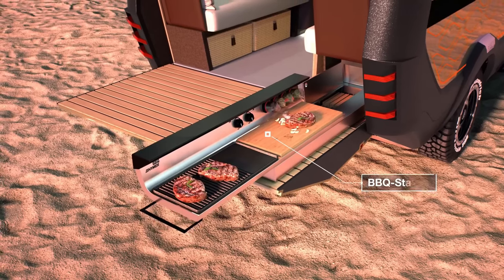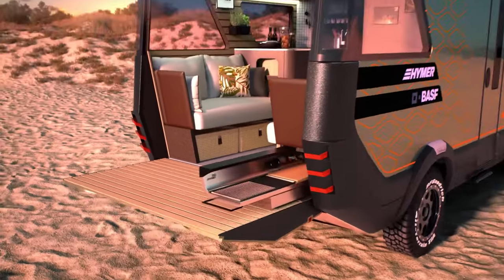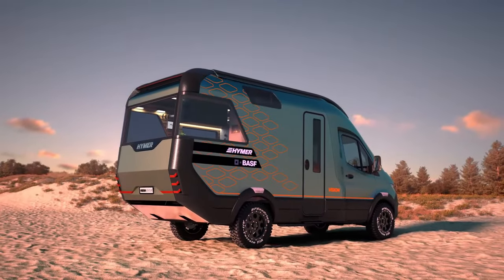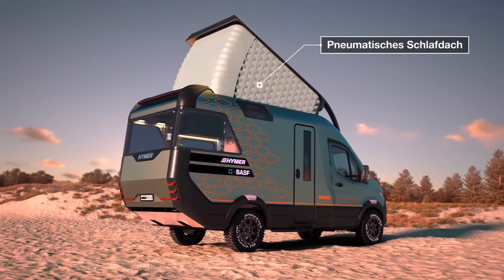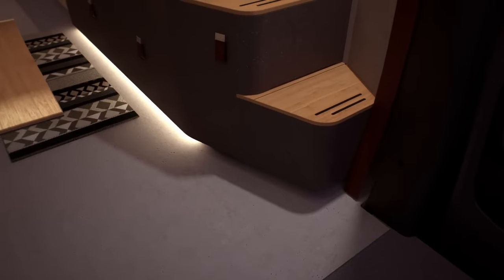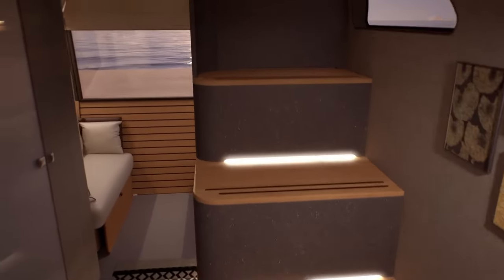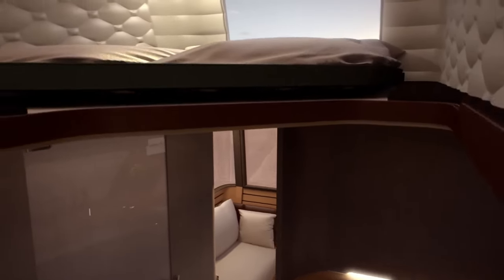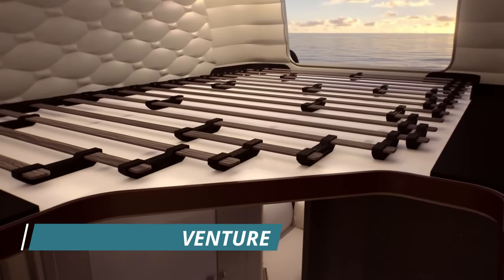One of the best things about the Alto Series is its lightweight construction. Made from aluminum, these trailers are easy to tow and can be pulled by most compact cars or small SUVs. Their aerodynamic shape helps to reduce drag, which means better fuel efficiency and a smoother ride. With its unique design and high-quality construction, it's no wonder that the Alto has become one of the most popular travel trailers on the market.